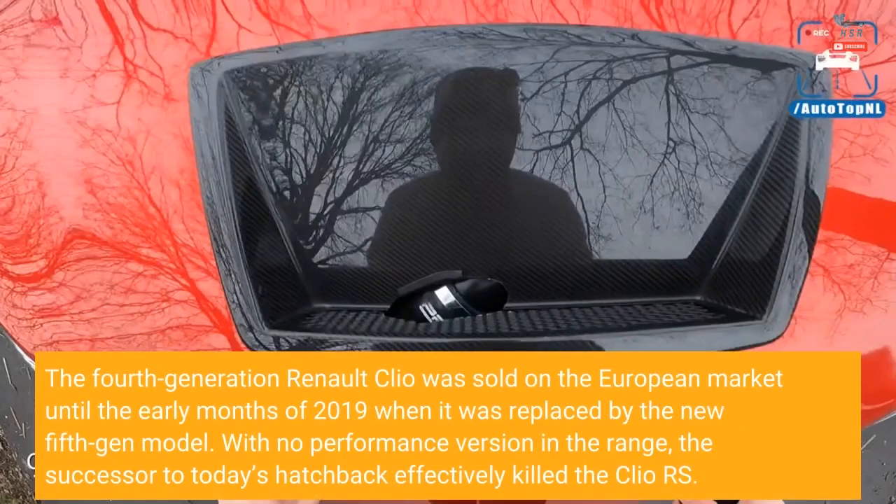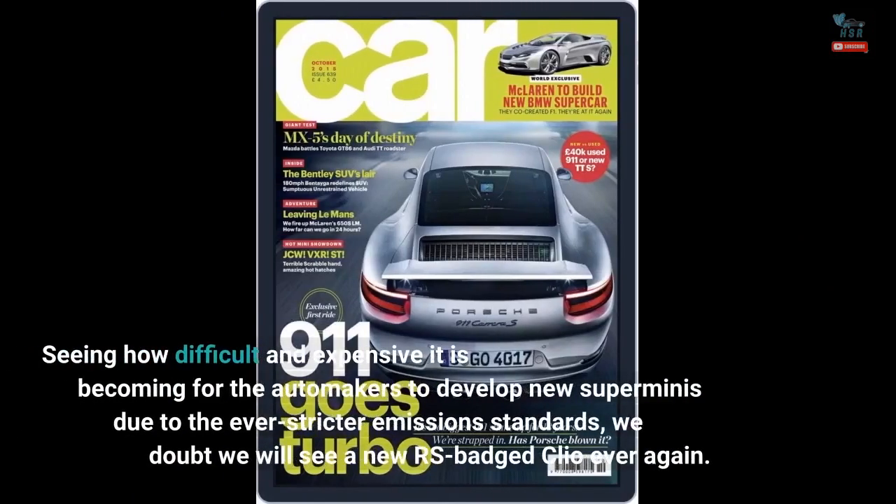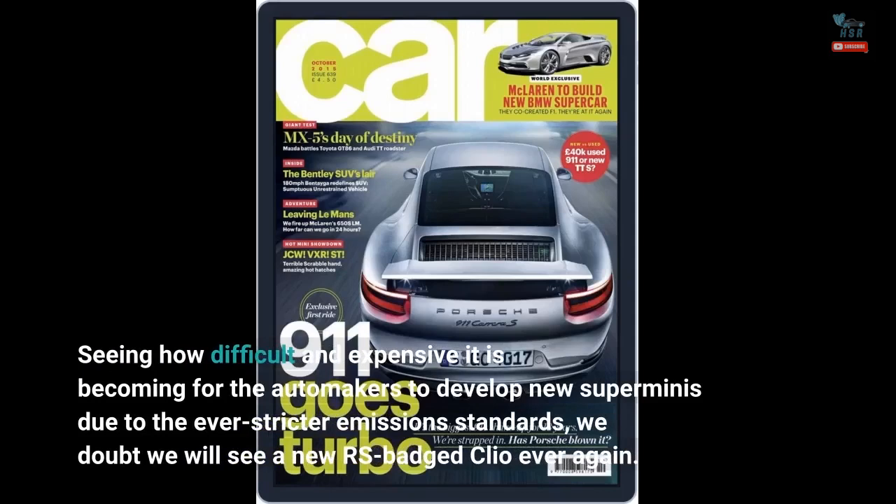The fourth-generation Renault Clio was sold on the European market until the early months of 2019, when it was replaced by the new 5th gen model. With no performance version in the range, the successor to today's hatchback effectively killed the Clio RS. Seeing how difficult and expensive it is becoming for automakers to develop new superminis due to ever-stricter emission standards, we doubt we will see a new RS-badged Clio ever again.